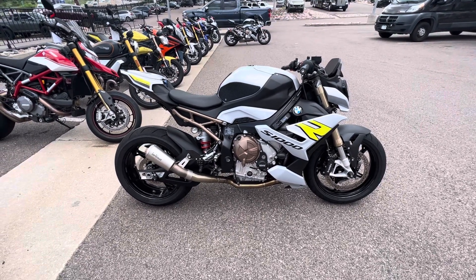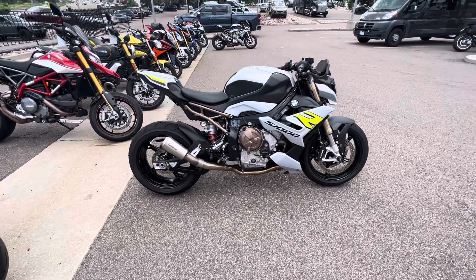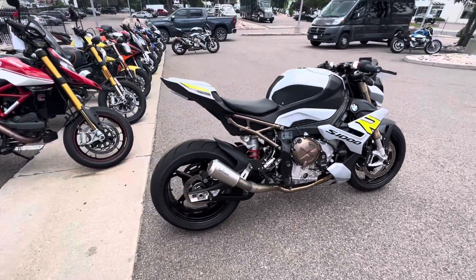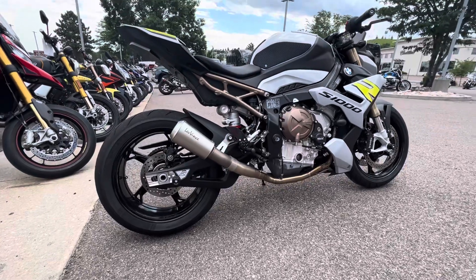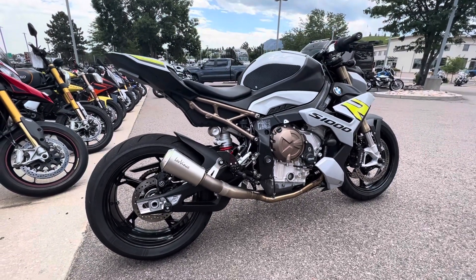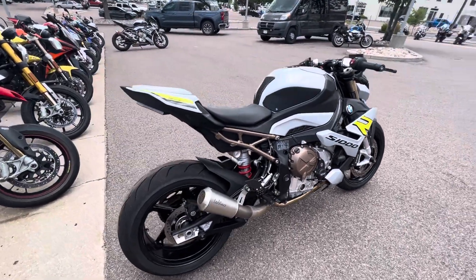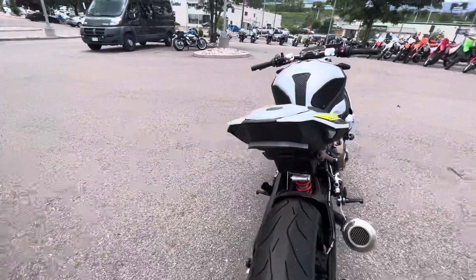A quick walk around of this beautiful 2022 BMW S1000 R. This bike has quite a bit of accessories on it — GB crash protection, Leo Vince exhaust, as well as a fender eliminator tail tidy kit.